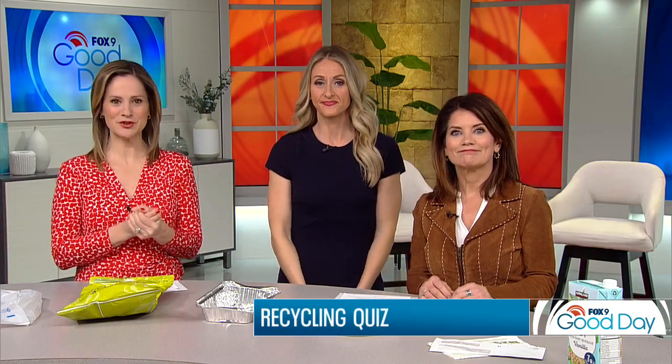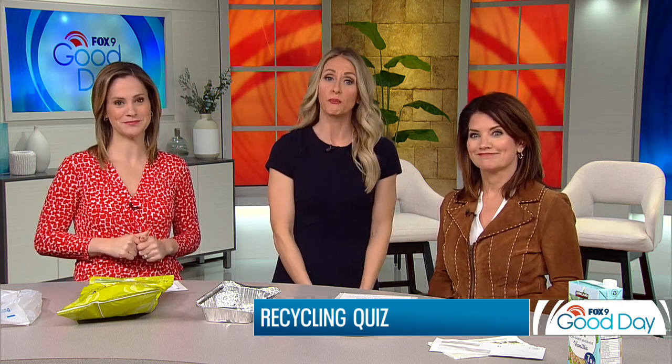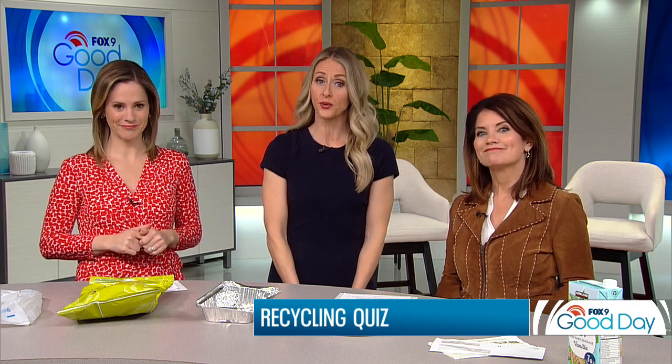We're ready for a quiz. You take the extra time to recycle, right? You think you're doing the right thing and you might still be doing it wrong. Recycling the right items can be kind of tricky business. So this morning we're putting our knowledge to the test with a little quiz. Joining us in the studio, Katie Stelzner, a solid waste specialist with the city of St. Louis Park.